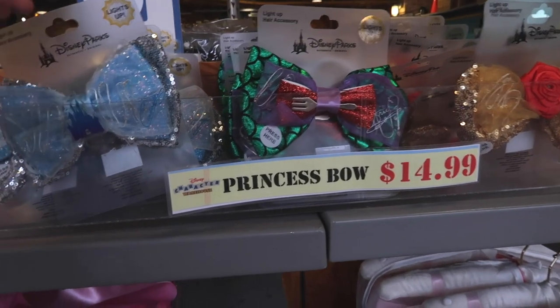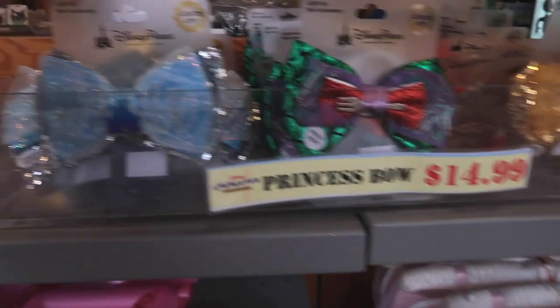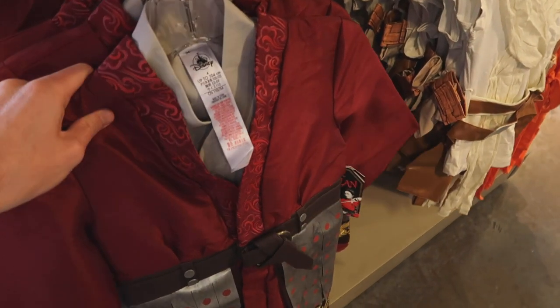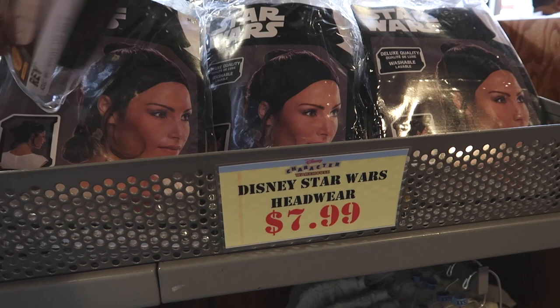Up top they have these bows they've had for a while — $14.99. You can see they have Belle, Little Mermaid Ariel, and Cinderella. In that same costume theme area, they've got Mulan costumes — Halloween is coming up. These are $39.99, were $100. Then they have a Rey wig too for $7.99.